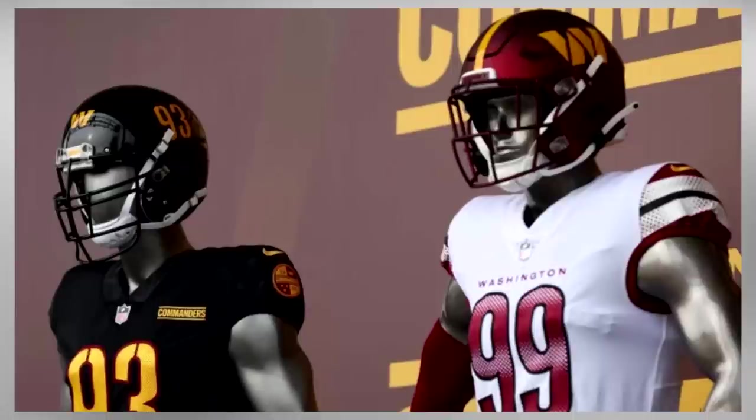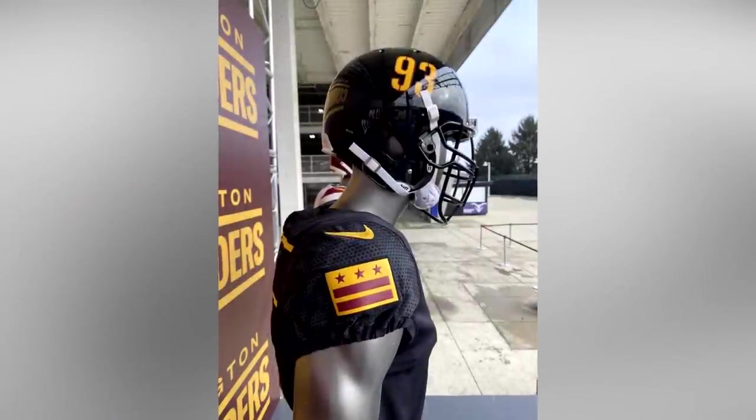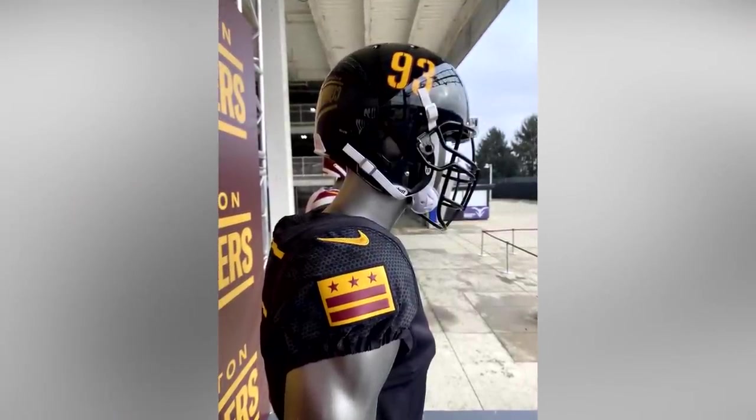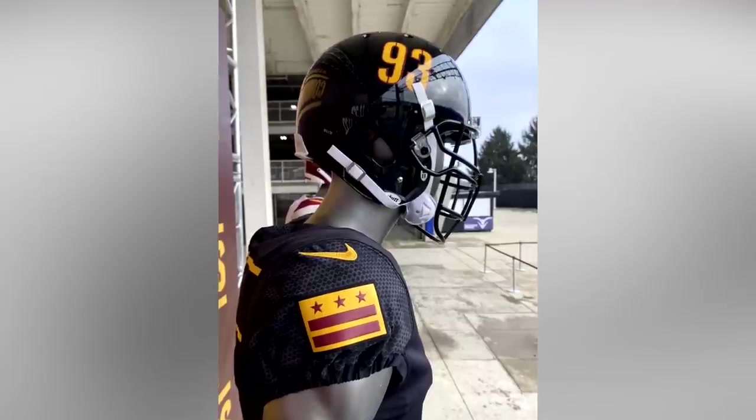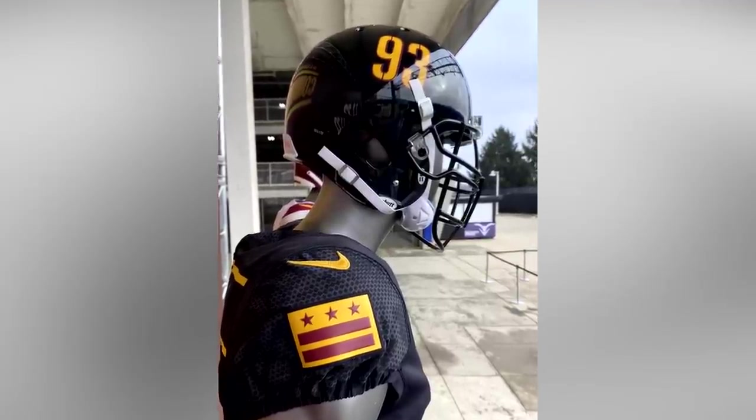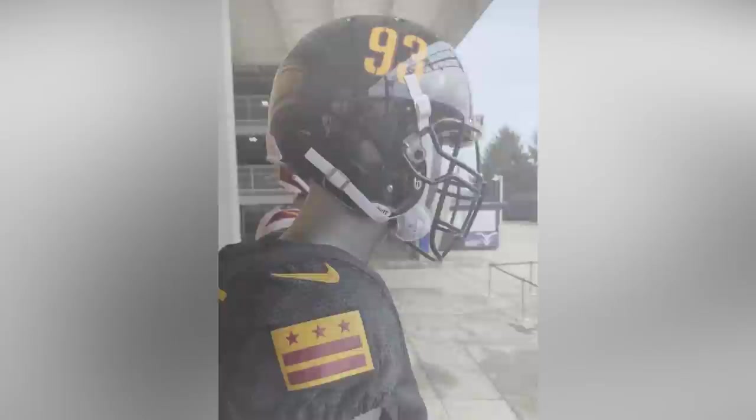In seventh place, we have the Washington Commanders' black alternate helmets. The helmet to me is boring — it looks like something a fake football team in some movie would wear. Adding a stripe or something to break up the gloss black paint would go a long way to improving this design.